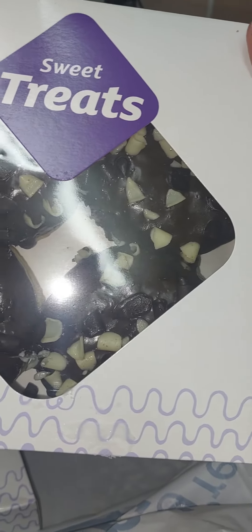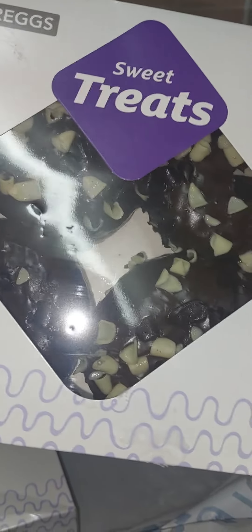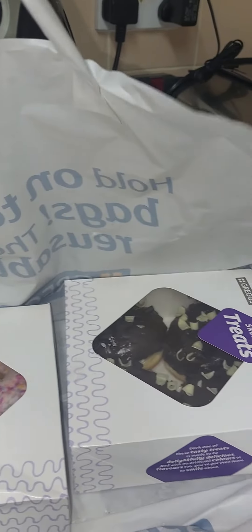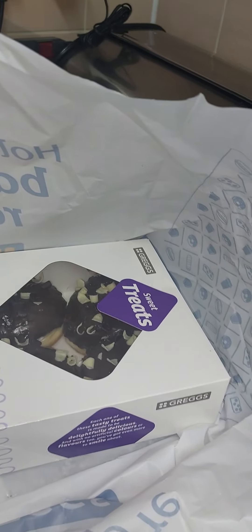I got these chocolate donuts with vanilla fillings inside — can't wait to try those. These are for my son because he loves chocolate donuts, and I got these for the twins — they've already taken one out. I couldn't believe all of this from the Greggs outlet today, I am actually speechless.